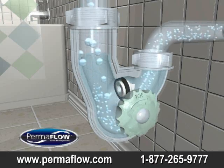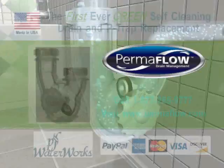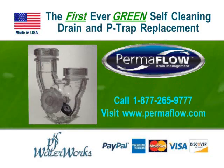Install Permaflow — solve the problem, save time, save money. Permaflow by PF Waterworks comes with a 30-day money back guarantee. Buy now: call 1-877-265-9777 or visit pfwaterworks.com or permaflow.com.